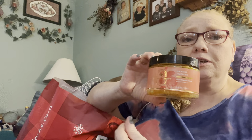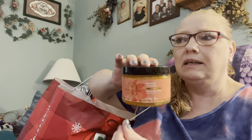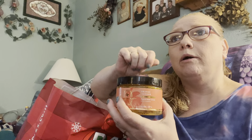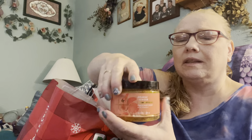I went through this Orange Ginger - I was not crazy about the smell of this. It looks really gross now. It was a good scrub, it really was a good scrub, but I wasn't crazy about the smell of it. Whether I have any more or not, I probably would not buy it again.